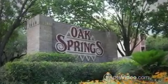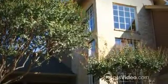Is it time to do something new and exciting? Make a change and find your new home at Oak Springs.